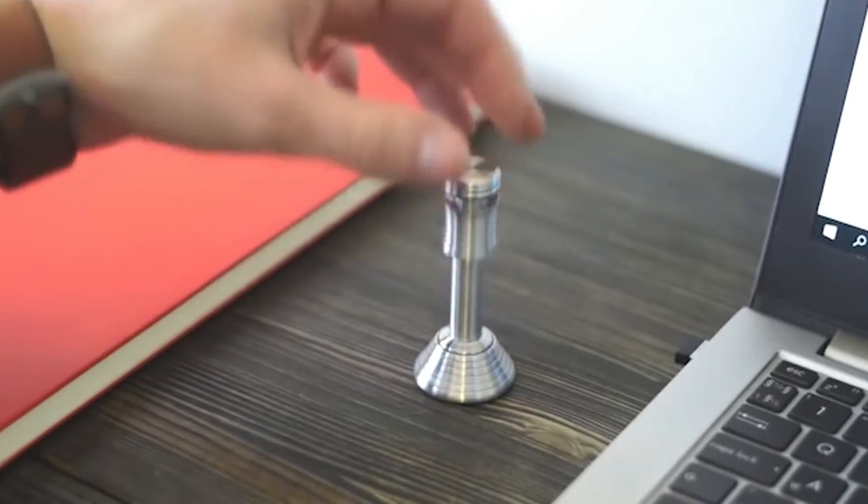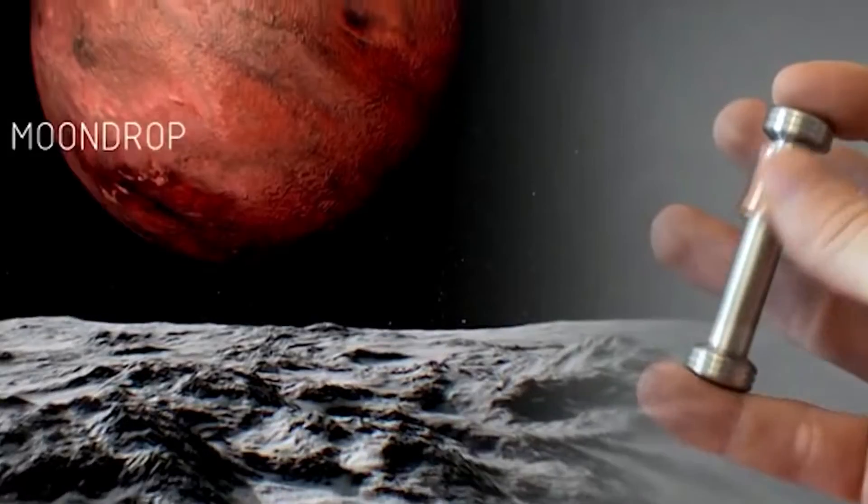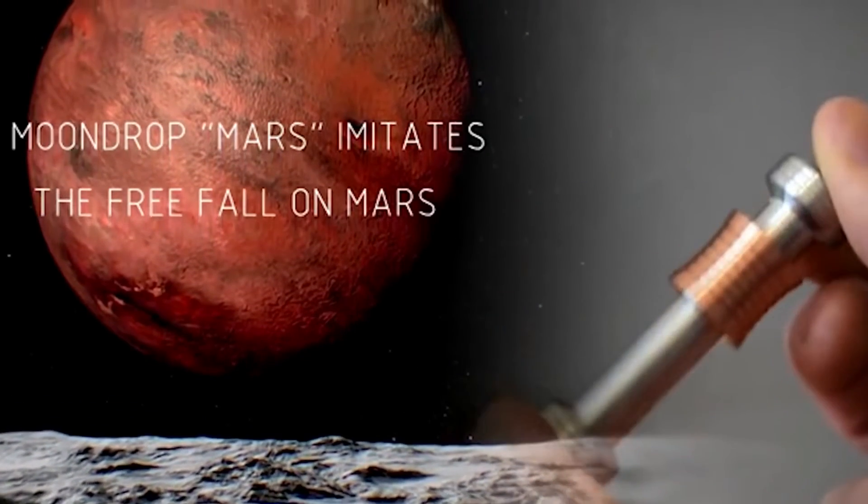On the Moon, the figure is only 1.6 meters per second squared. Like other anti-stress toys, this one is designed to relax, and the minimum price is $24.